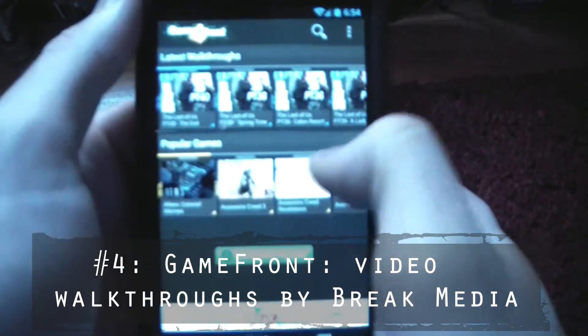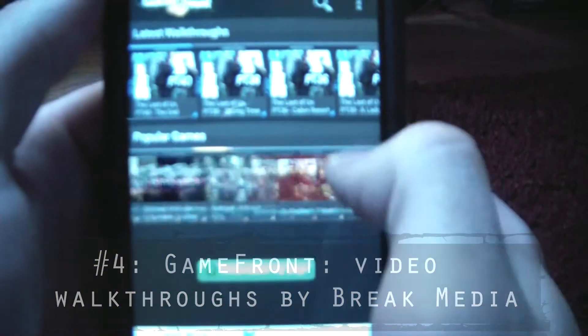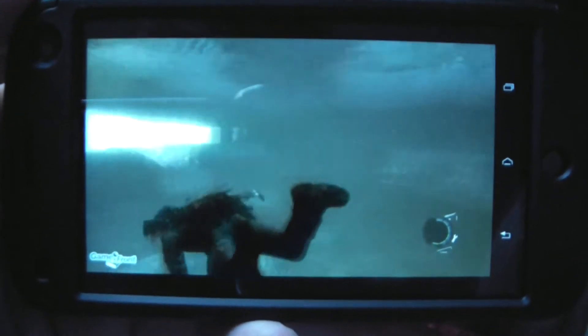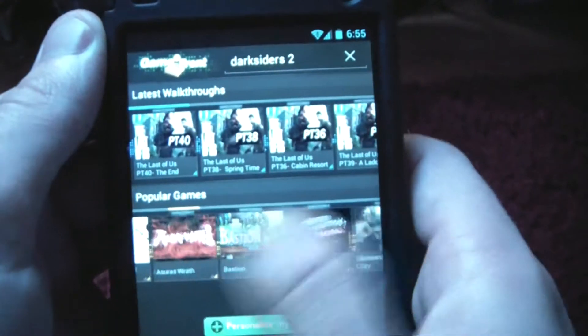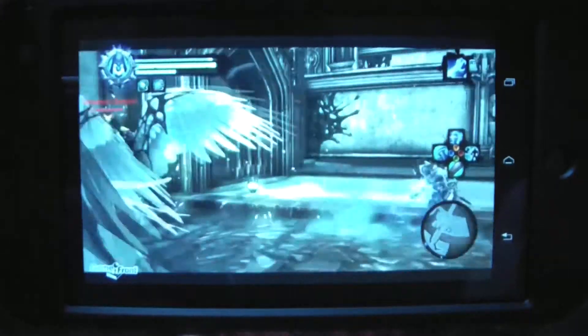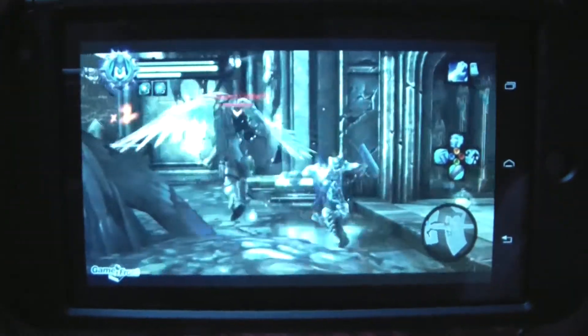Gamefront Video Walkthroughs, made by Break Media, breaks in as my fourth choice of app. This is a very useful app for people that love playing the campaign part of games and need some help getting through a specific level or mission. Gamefront has a huge library of video walkthroughs for practically every single game out there. Now I can finally start beating Darksiders 2 without a massive migraine.